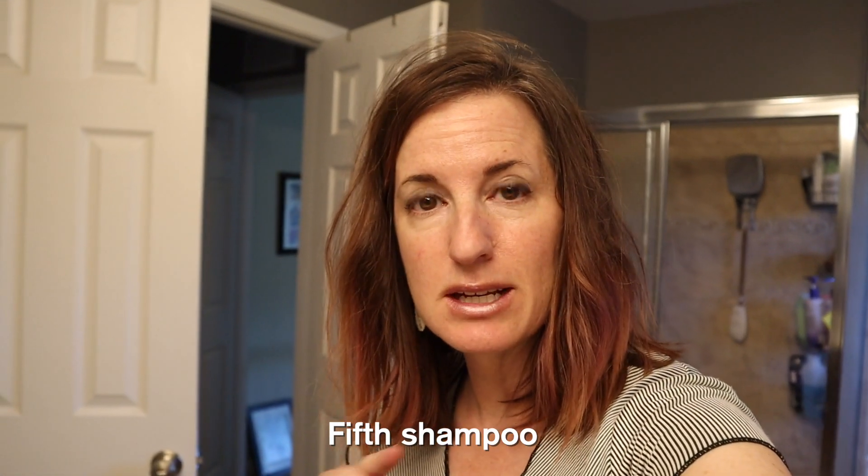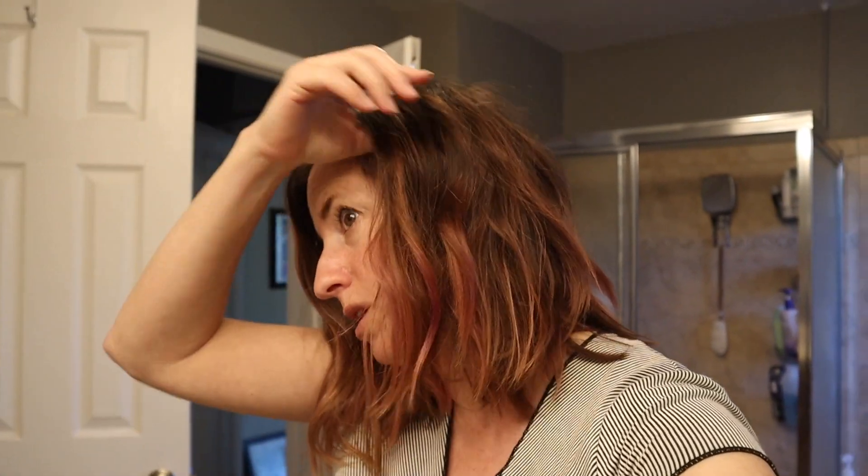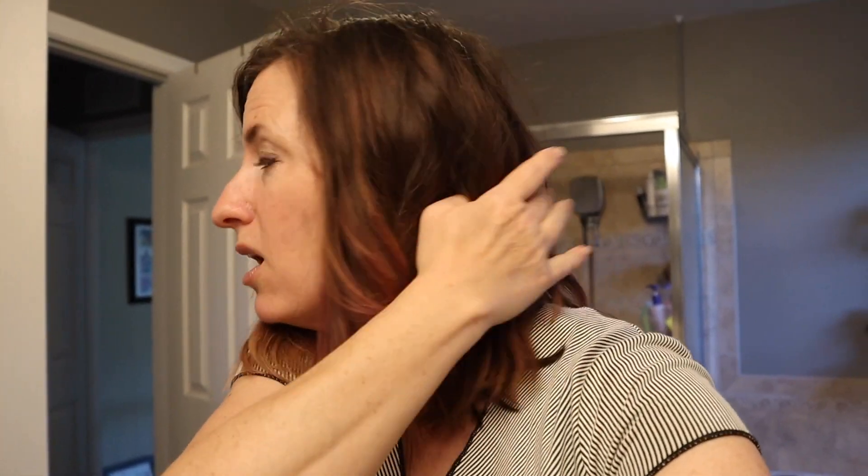I've returned to the scene of the crime — this is where I first did my hair. As you can see, the purple is definitely... I wouldn't say it's gone; I'd say there's a hint of it there. But you can definitely see the blonde starting to peek through. I'm probably going to give it one more shampoo before I re-purpleify. Stay tuned because I'm going to tell you what to do when you're ready to be done with your color.